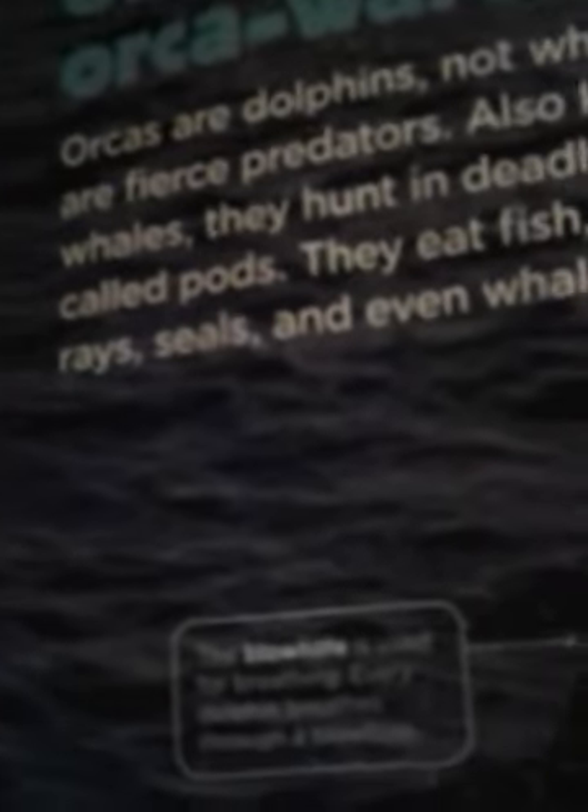Onward and orcaward. Orcas are dolphins, not whales, and they are fierce predators. Also known as killer whales, they hunt in deadly groups, or pods. They eat fish, sharks, rays, seals, and even whales.